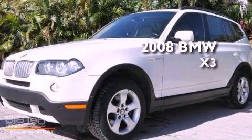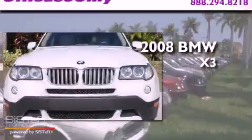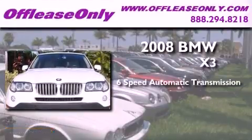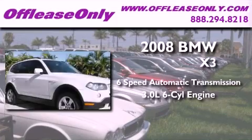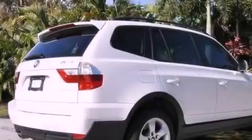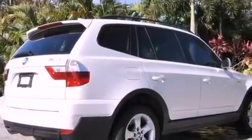This is a 2008 BMW X3. This crossover has a 6-speed automatic transmission, a 3.0-liter inline 6-cylinder engine, and all-wheel drive. Plus, having just come off lease, this BMW is in like-new condition.